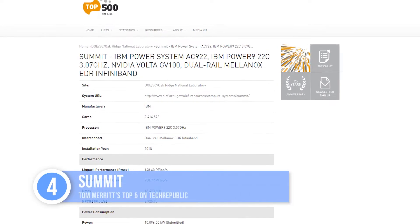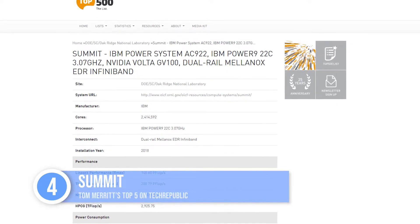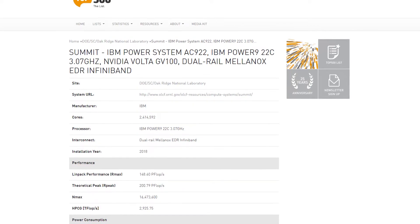Coming in at number four, IBM's Summit in Tennessee brings the pain, using its two 22-core Power9 CPUs and six NVIDIA Tesla V100 GPUs. Summit is running at Oak Ridge National Laboratory in Tennessee, and it can reach 148.8 petaflops.